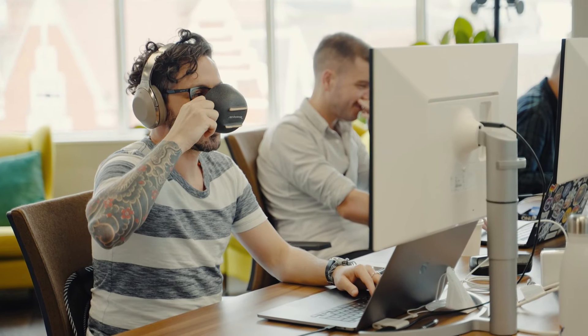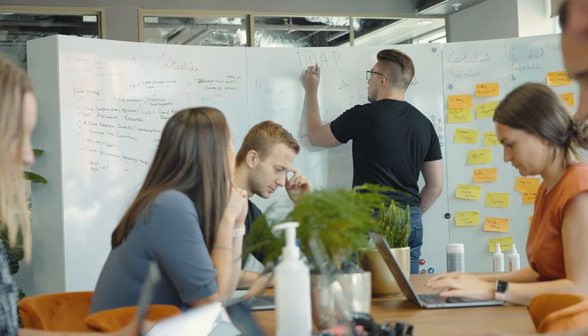The role of a principal consultant within a squad is to lead in terms of finding the right solution for the client problem, but also shape and help see that future with the client and the squad together. And secondly, it's for the principal consultant to help bring that to life in a plan.